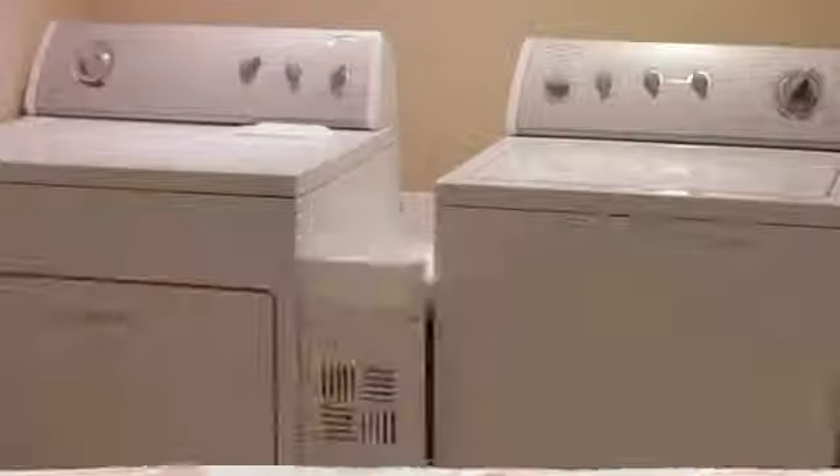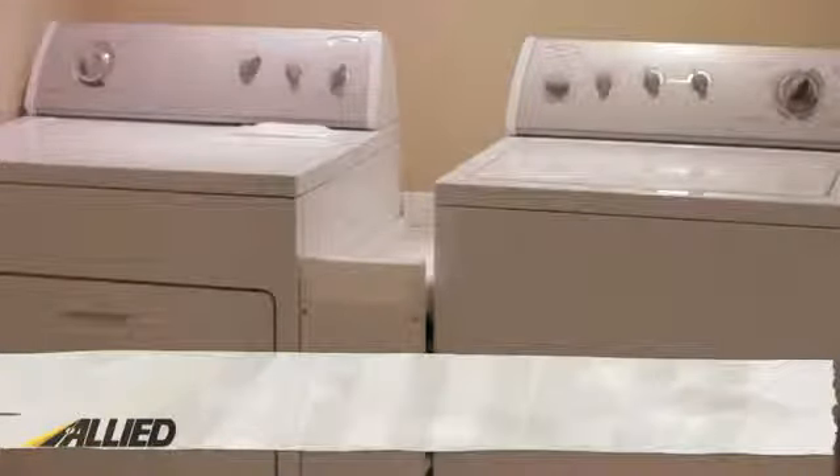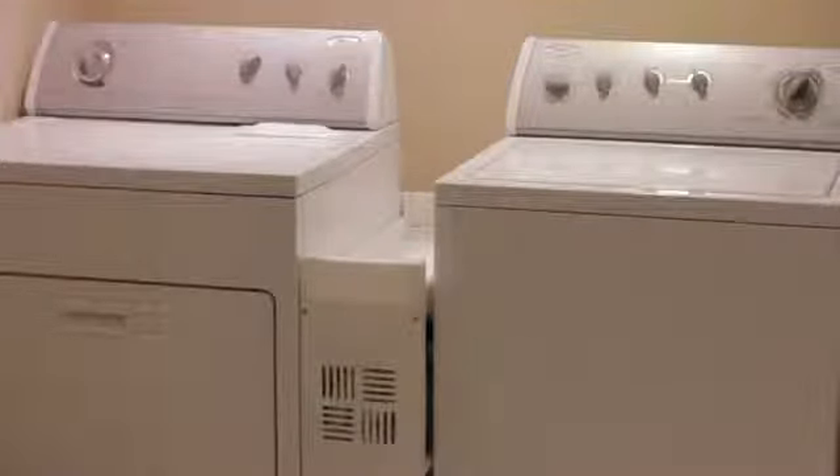Number seven: ask about the costs associated with moving heavier or bulky items. Items such as boats, recreational vehicles, washing machines, dryers, etc. will cost extra to move. If you want to avoid these charges, look into the cost of renting a trailer and moving these items yourself.